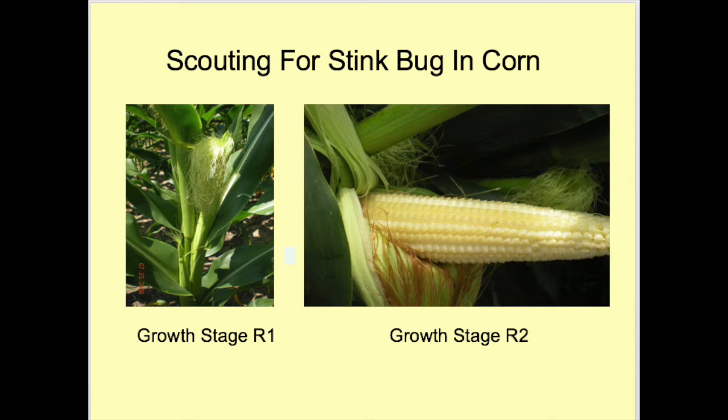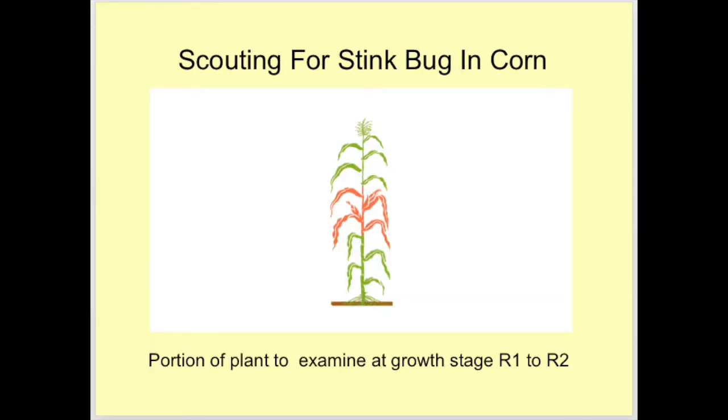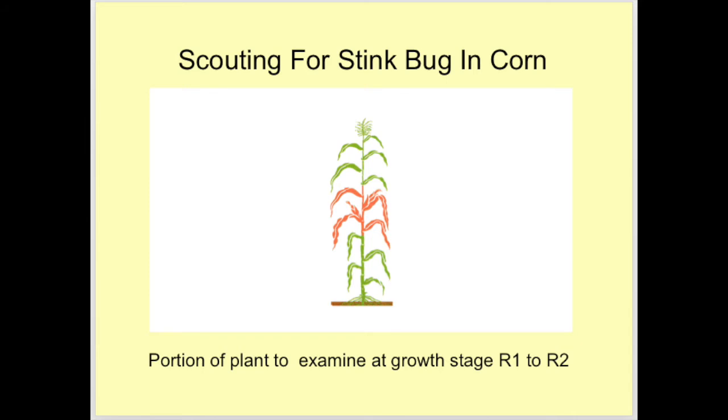From R1 to R2, as seen in the images, examine the part of the stalk adjacent to the first leaf above and two leaves below the primary ear, as well as all the plant in between. The pink portion of the plant shown is to be examined at R1 to R2.